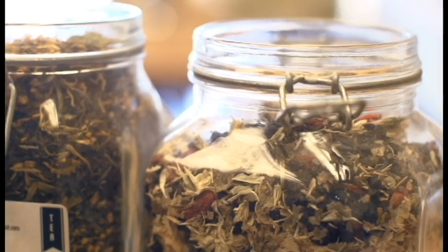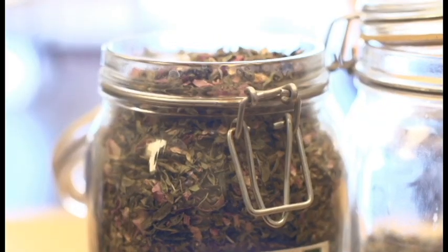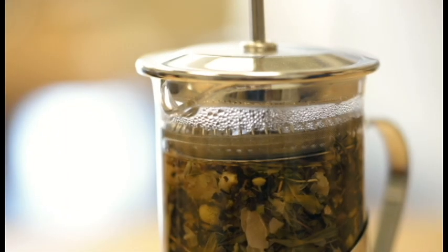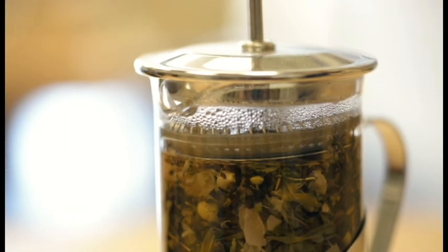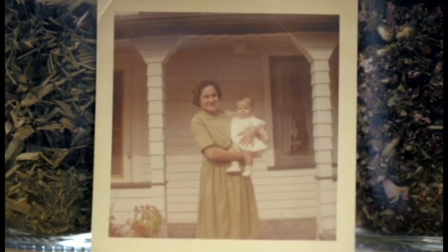I've had an interest in plants all of my life, but when I was younger I didn't really realize that it was a unique interest. I have real early memories — I remember the plants that were shown to me when I was a child.